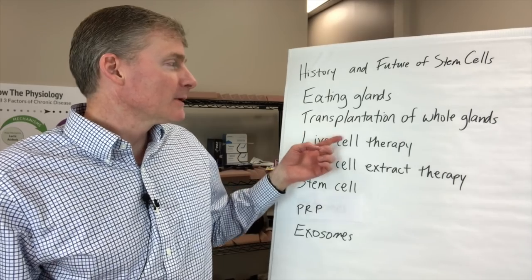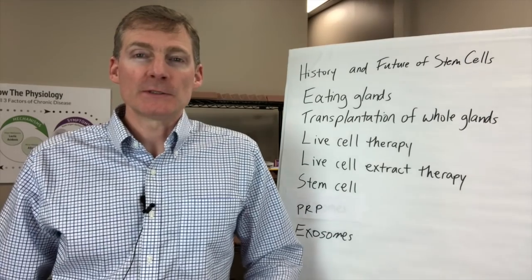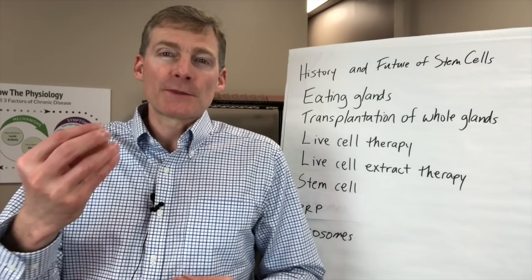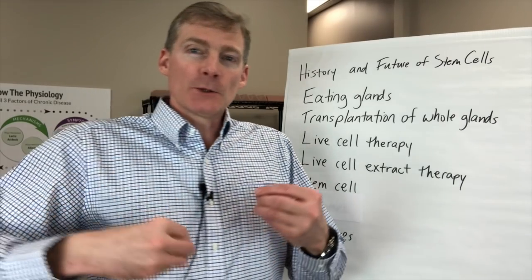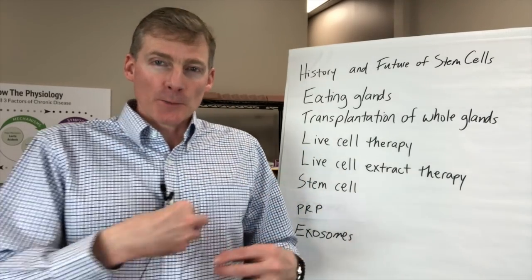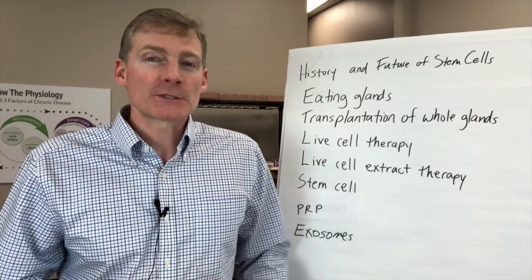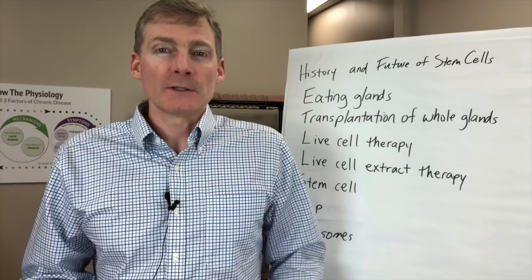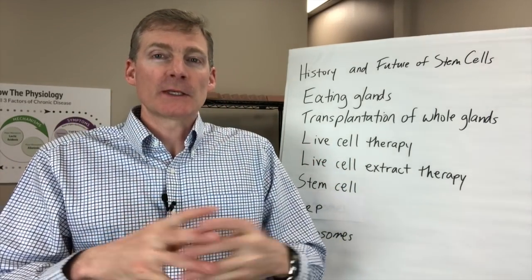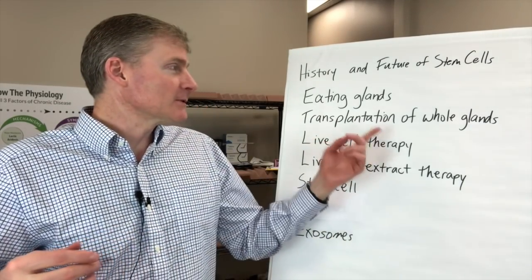Now let's fast forward to the late 1800s. They actually did the transplantation of whole glands. What that means is they would take the patient's skin, cut it open, and they would take the thyroid, let's say, of a lamb or a pig, and they would put it underneath their skin and then sew it back up. Over the course of a couple months, that bump would dissolve, and they knew that the gland was being used for nutrition by the body, and the person would get better. Hypothyroidism would go away. You could see it in their face, you could see it in their demeanor, and they kept careful notes on the symptomatology of these patients.